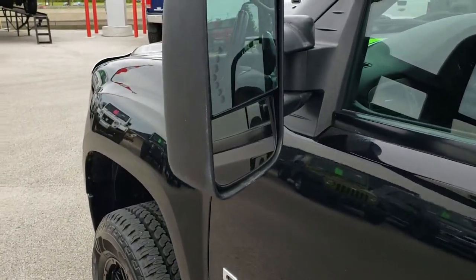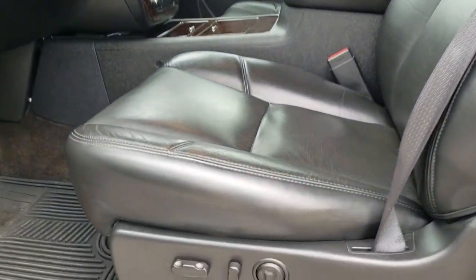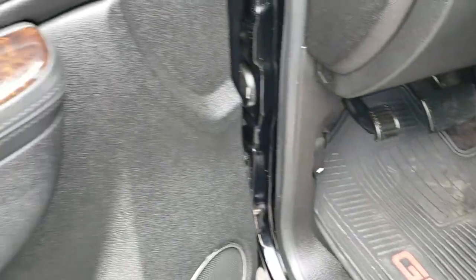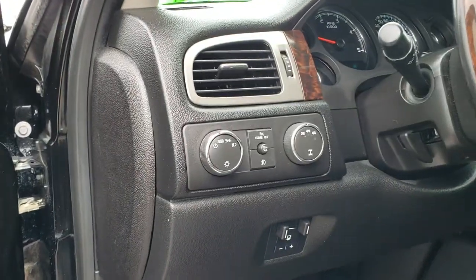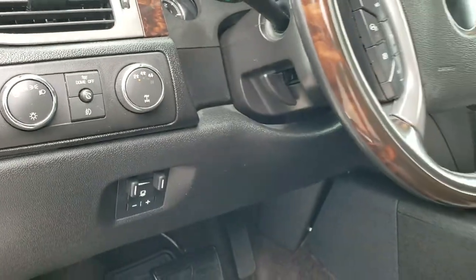It does have the telescopic tow mirrors with the built-in directional signals. Inside, the Denali package gives you the black leather interior. Both of these seats are heated and cooled. No rips or tears on the seats. It has factory all-weather floor mats throughout. Power windows, power locks, power mirrors. There are your heated and cooled seat buttons as well as your memory driver's seat. Factory brake controller, auto headlamps, and turn dial four-wheel drive.